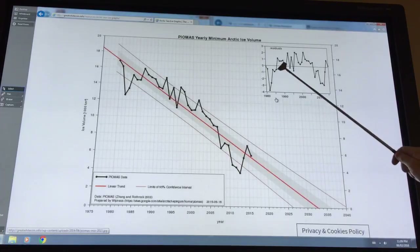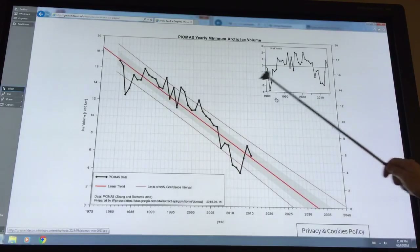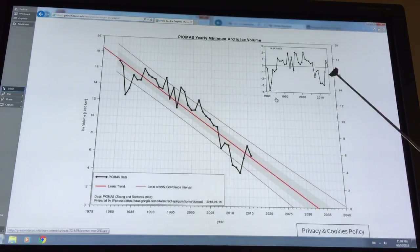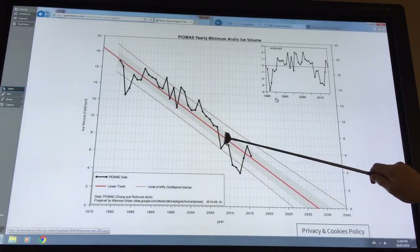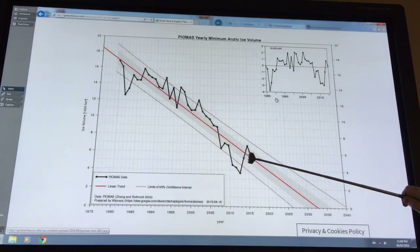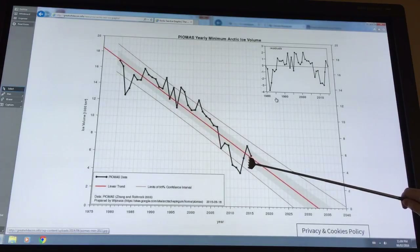If you subtract points from the red curve, then these are the residuals you get. We're above the curve here, below the curve here. You can see the minimum in 2007 and also the overall minimum in 2012 here.